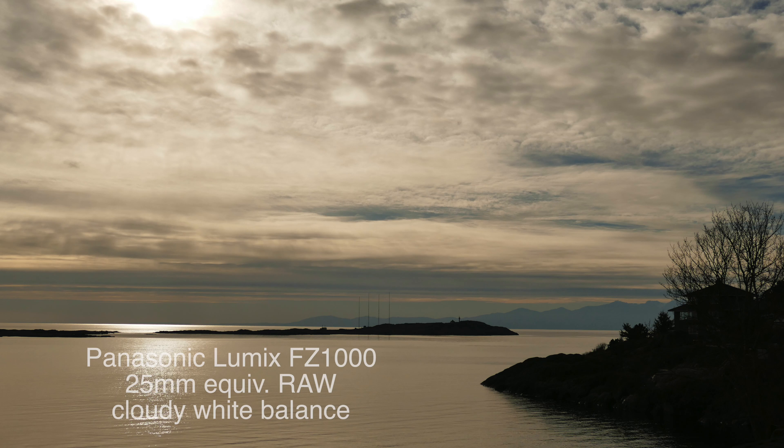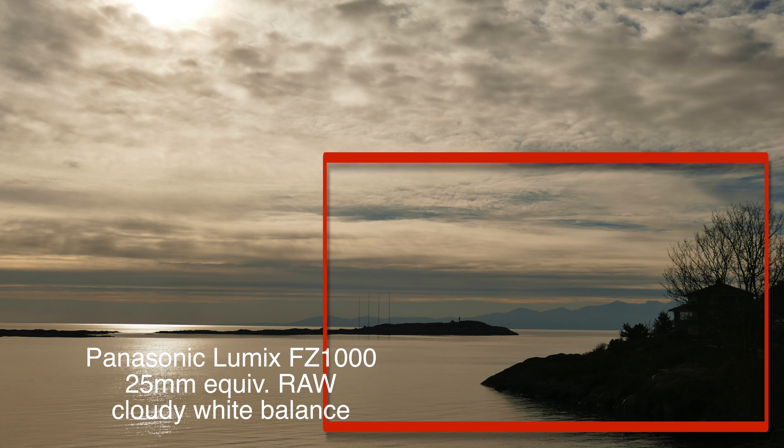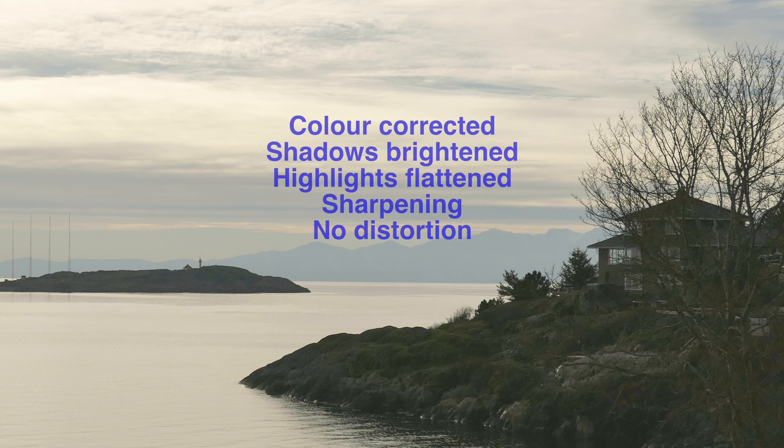We'll do a RAW image from the Panasonic 1-inch sensor — lots of data to work with. The original image looks pretty black, but when we pull out that area, you see how much we can lift the shadows, pull down the highlights, add a little bit of sharpening, and actually get a very usable photograph out of the whole area. That's the beauty of a DNG or a RAW file.